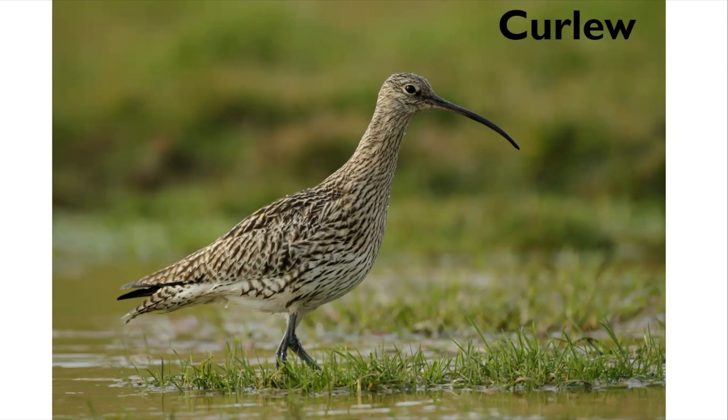When the curlews have nested and the young have fledged, these birds will often hang around until poor weather forces them to move to coastal and estuary areas around the country.